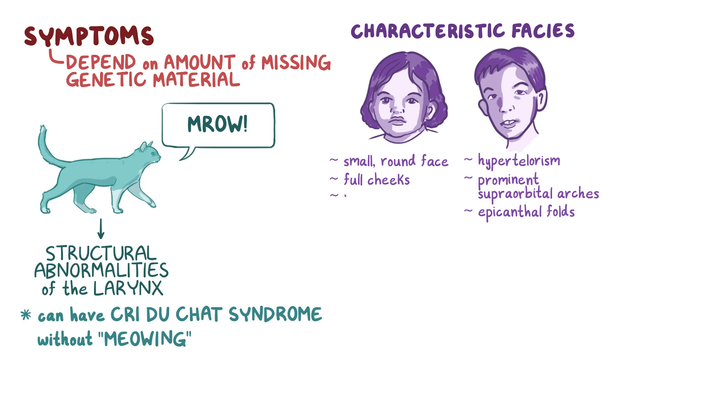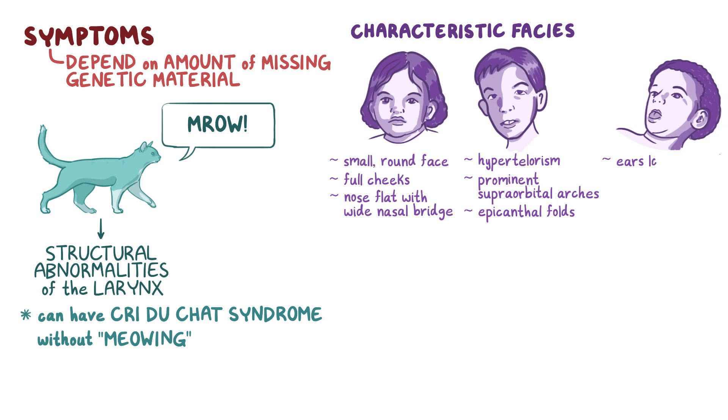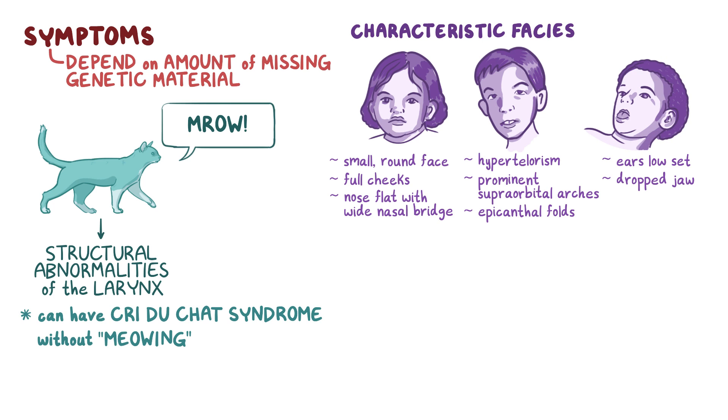In addition, the nose is usually flat with a wide nasal bridge, the ears are low-set, there's a dropped jaw due to increased facial laxity, and dental malocclusion, or misalignment of the teeth.